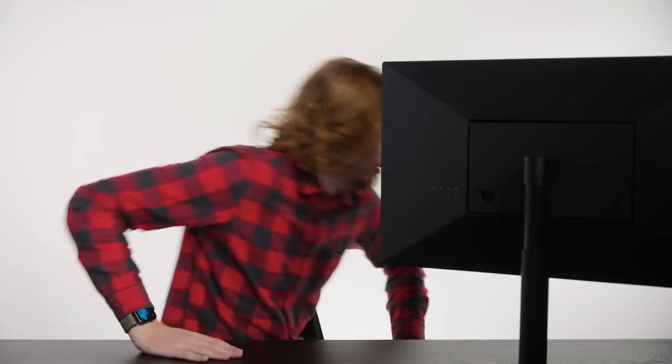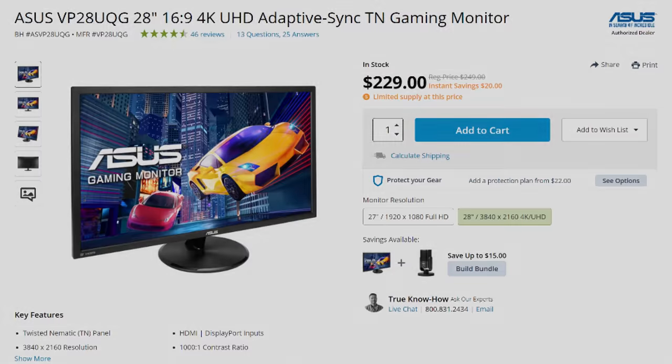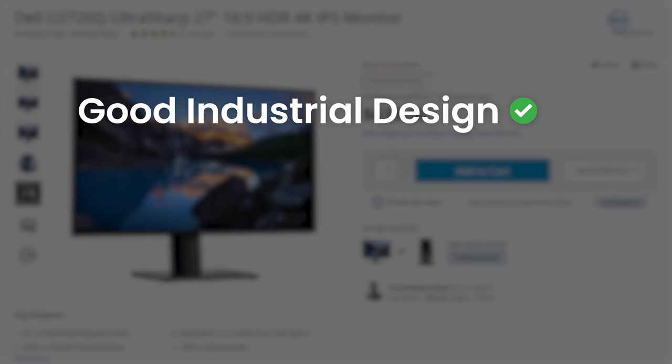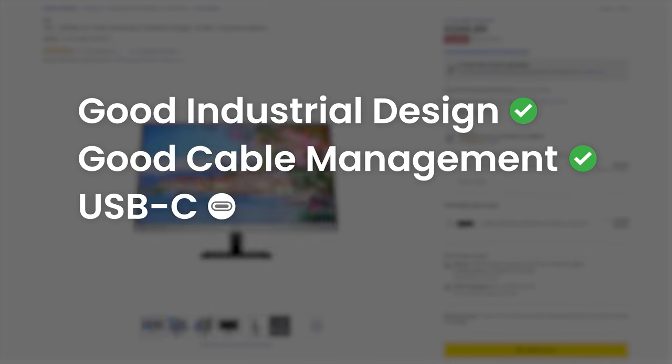So what happens when we leave the Apple store and look at the hundreds of other options out there in the monitor sphere? There's got to be something nice. What I'm looking for is a monitor with good industrial design, good cable management, and support for USB-C, all for less than $800.